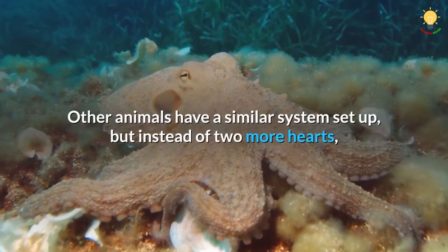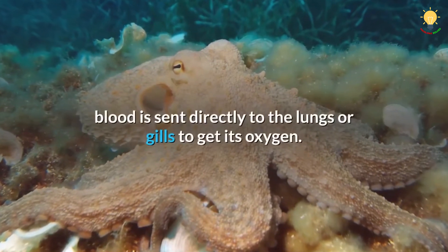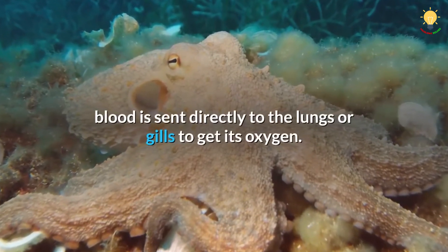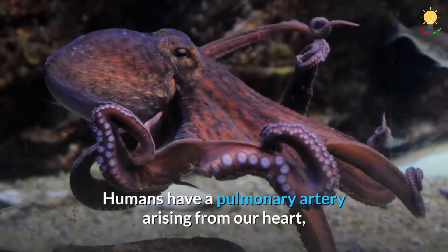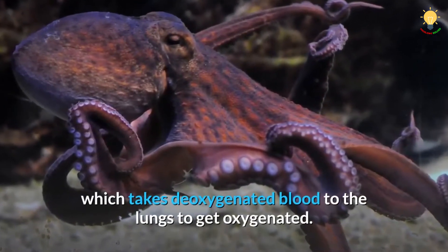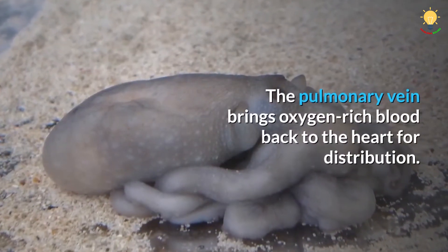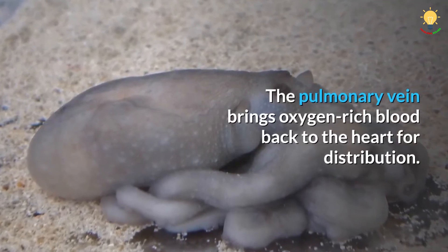Other animals have a similar system set up, but instead of two more hearts, blood is sent directly to the lungs or gills to get its oxygen. Humans have a pulmonary artery arising from our heart, which takes deoxygenated blood to the lungs to get oxygenated. The pulmonary vein brings oxygen-rich blood back to the heart for distribution.